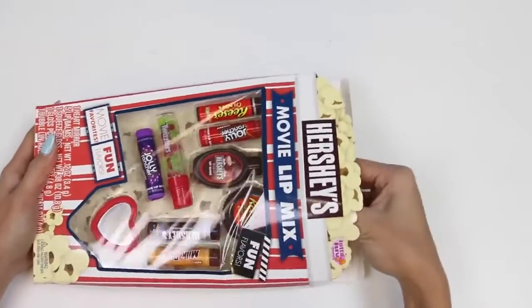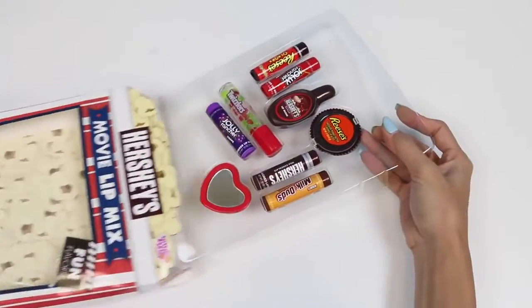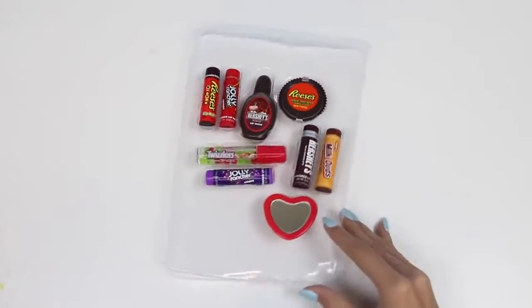It doesn't have my personal favorite movie theater snack, but I'll let it slide. I like the Buncha Crunch — that stuff is bomb!